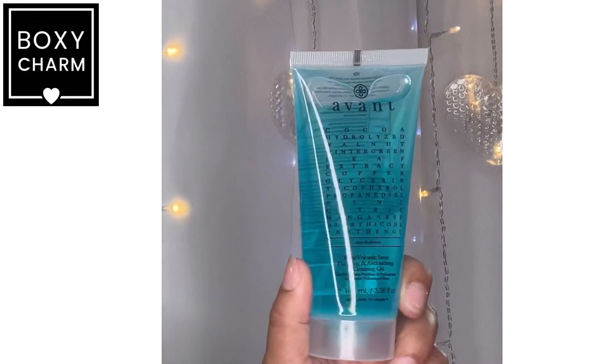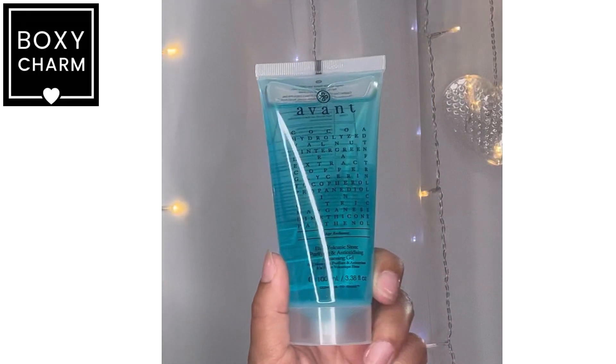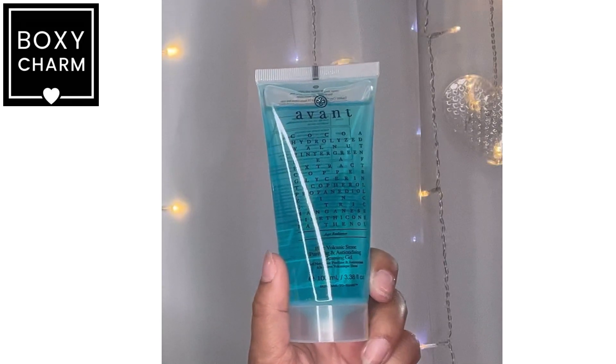It's an Age Radiance cleansing gel — I need some age radiance, that's for sure. Getting old is not fun. This is 3.38 fluid ounces full size and the cost is $110. Even if I like it, unless it makes me look 18 again, I don't see myself buying this. I'm glad to have it in the box because I for sure won't buy it. If it actually makes me look in my 20s though — okay, I might.